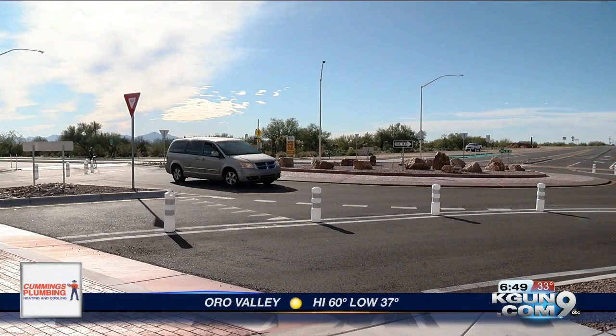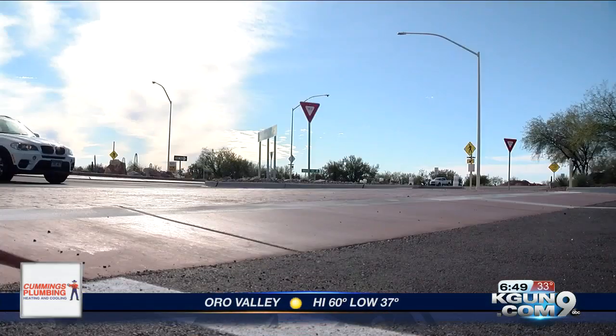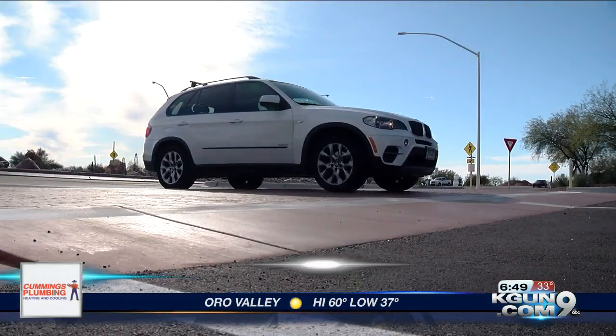One more thing: Oro Valley's second roundabout has been open since late November. It's at La Cañada and Moore Road. Drivers entering it have to yield to anyone who's already traveling in the roundabout. A different feature is the speed hump, which is to help drivers slow down as they approach and enter the roundabout.